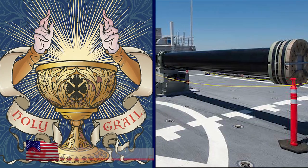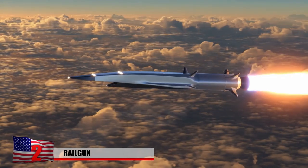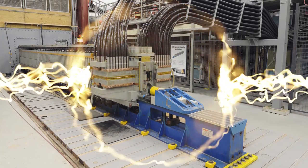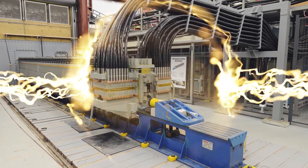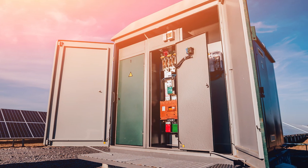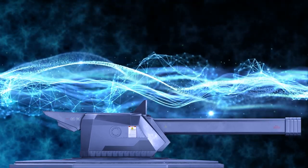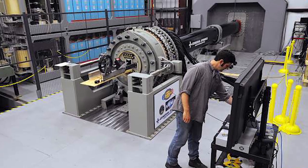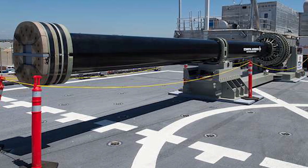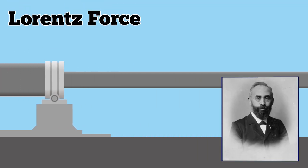Electromagnetic railguns have long been regarded as the holy grail of naval weaponry, promising hypersonic launch velocity without conventional propellants. Instead, the ship's power plant output is diverted into a massive capacitive device that stores vast amounts of energy and releases it in brief bursts when the gun fires. A cluster of compensated pulsed alternators may also be employed, offering advantages of smaller footprints, gradual deterioration if alternators fail, and reduced total system weight.